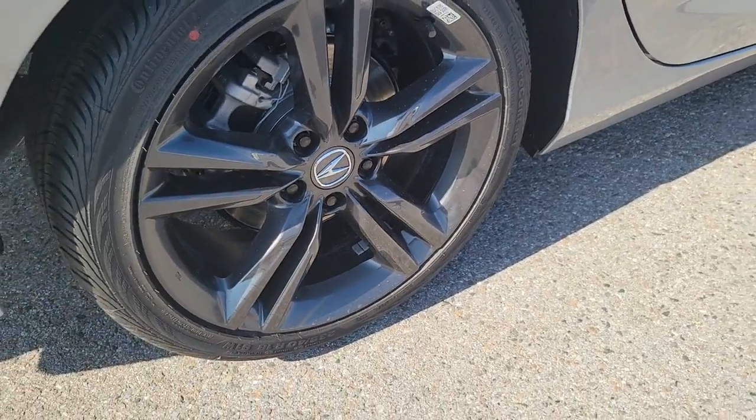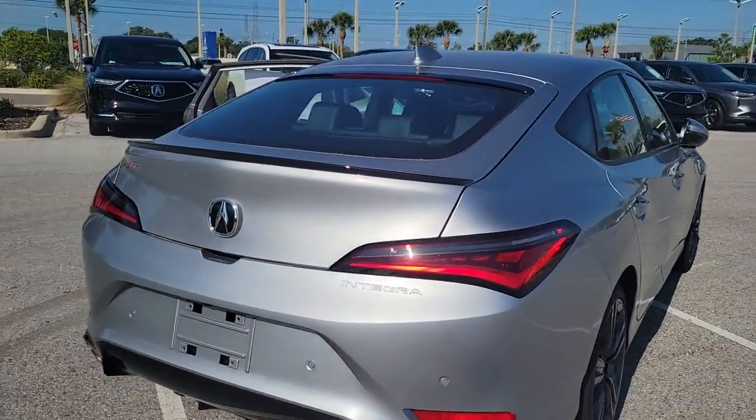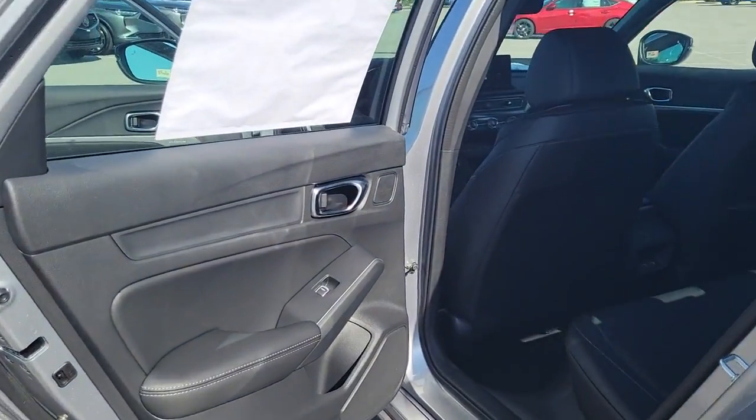These are just some of the great options this vehicle comes with: keyless entry, sun moonroof, lane keeping assist, fog lamps, satellite radio, power passenger seat, power driver seat.